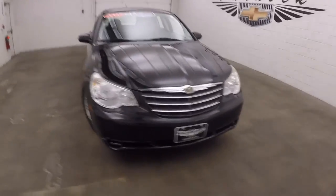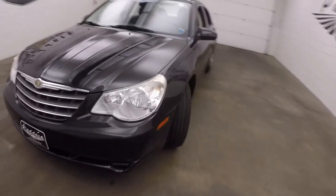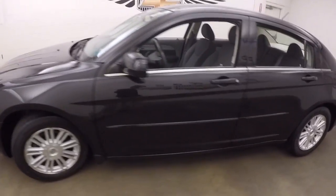It's a 2007 Chrysler Sebring. Nice black paint, decent tires, decent alloy wheels.